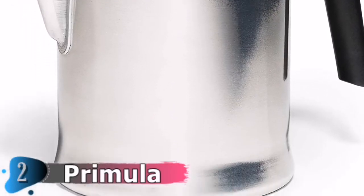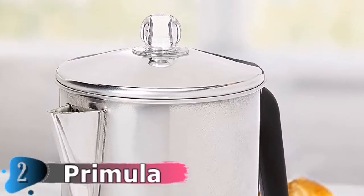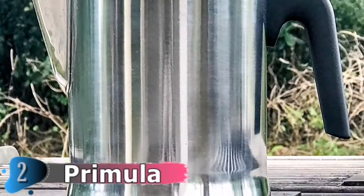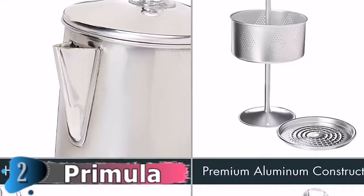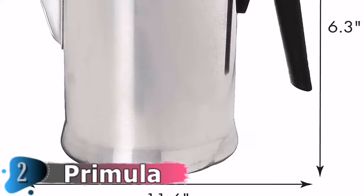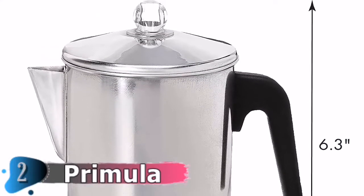Carefully crafted with aluminum, it provides thorough and even heat distribution for enhanced flavor and aroma. Features a matching lid, lip spout and stay-cool black plastic handle. Enjoy the craft coffee experience from the convenience of your home at a fraction of the price. Make quality coffee quickly, without the hassle of electric coffee machines or single-use pods.